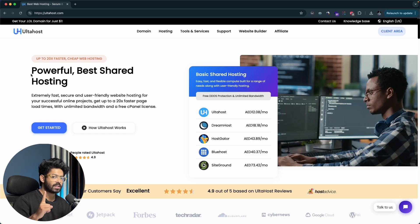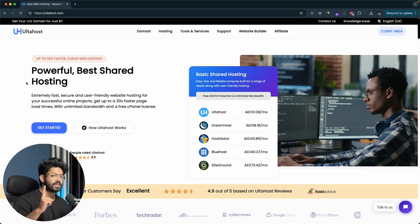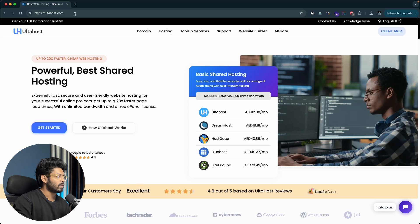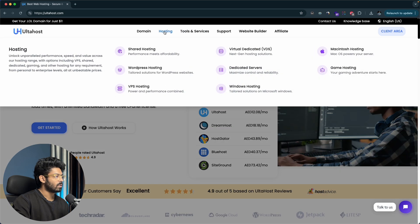To launch a WordPress website, the first thing you will need is hosting and the second is a domain name. The hosting we are using in this video is from Altahost. Head over to altahost.com — this platform offers a wide variety of hosting plans. Under the hosting option, you can see shared hosting, WordPress hosting, VPS hosting, VDS, dedicated hosting, Windows hosting, game hosting, and more.